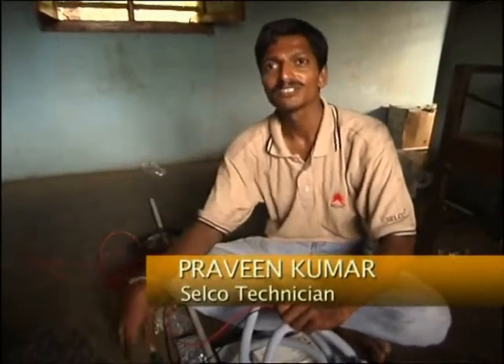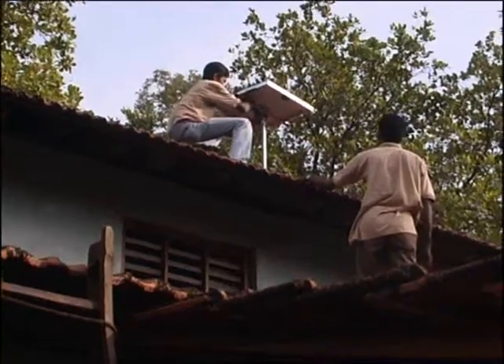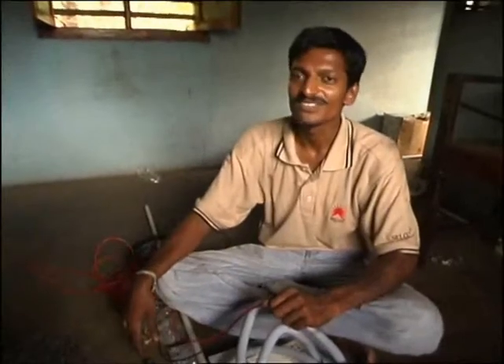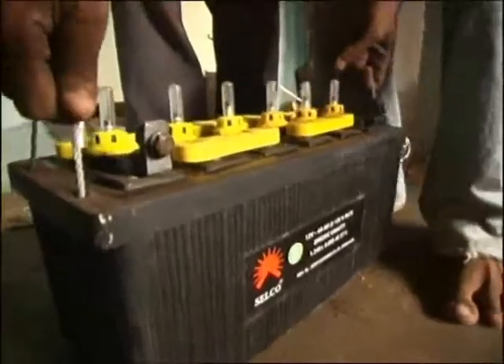Whenever we bring a solar system to a new site, we first select where to mount the panel. There are several restrictions — it must be south-facing and shadow-free. Then we consult with the customer where to keep the battery and where to install the lights. This installation will power four lights. The solar panels produce a 12-volt, 40-watt charge, connected to a 60-amp-hour lead-acid battery, giving each light four hours' life per day. A charge regulator is installed to help recharge the battery.